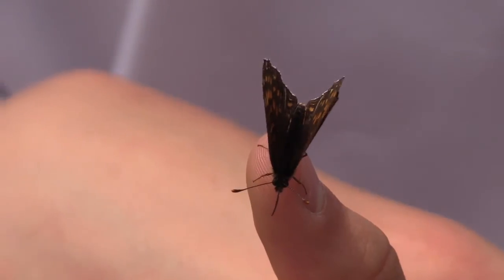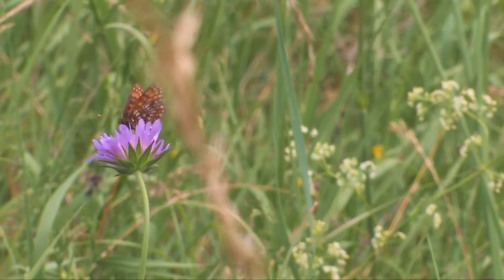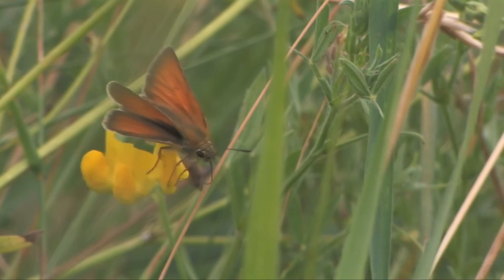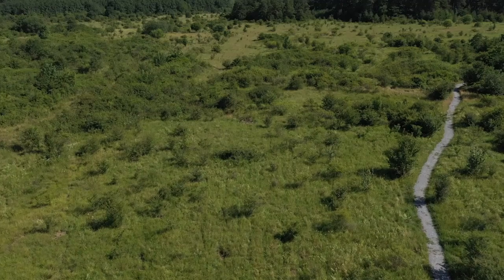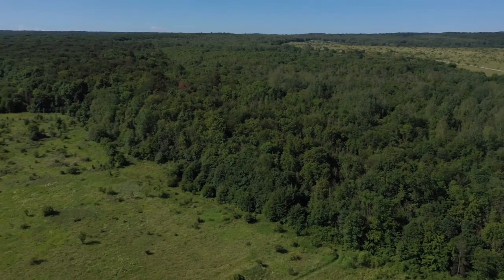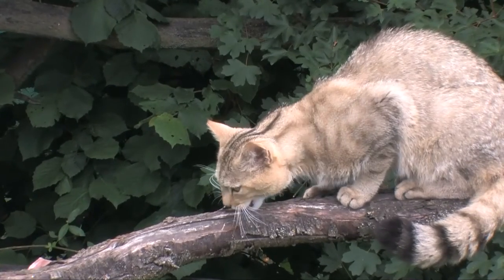So wie der hier. Der Hainich und seine Natur sollen den Menschen gezeigt werden. Es gibt tolle Wanderwege, zum Beispiel auch einen Wildkatzenpfad, wo man die Lebensräume der Wildkatze durchwandern kann. Vor allem hat der Hainich sehr viele Waldstrukturen, die die Wildkatze braucht: tolle Waldränder, ein Mosaik aus Offenland, Grasland und Wald. Das heißt, die Wildkatze findet hier sehr gute Nahrungsbedingungen vor und kann sich hier auch gut vermehren.